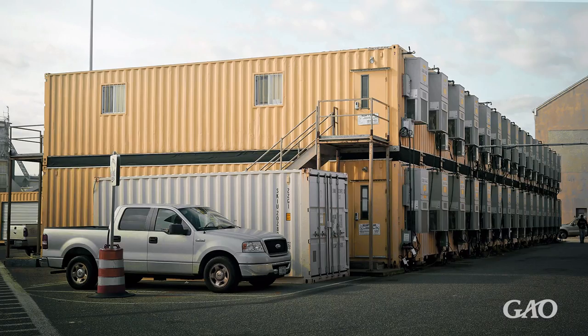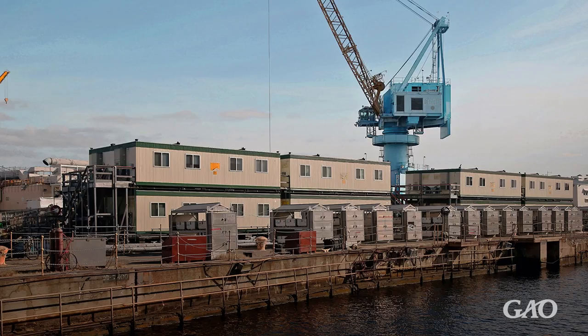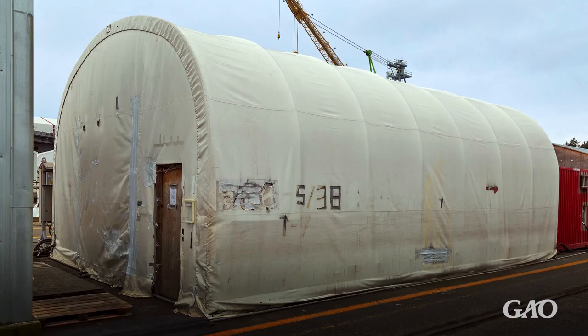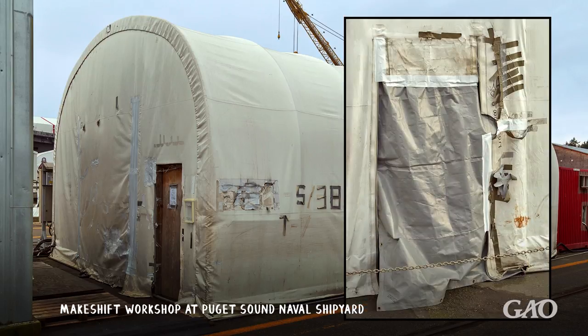As a workaround, the Navy has purchased or rented temporary facilities at every shipyard, some of which have been in place for decades. The Navy says that due to a lack of space, it has even been necessary to stack temporary facilities on top of each other. Sometimes temporary facilities are fabricated using plastic sheeting and duct tape.